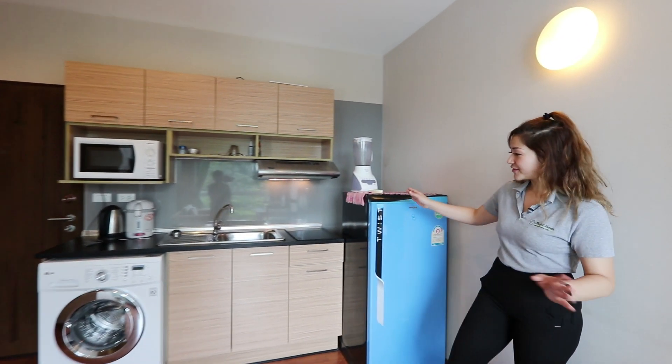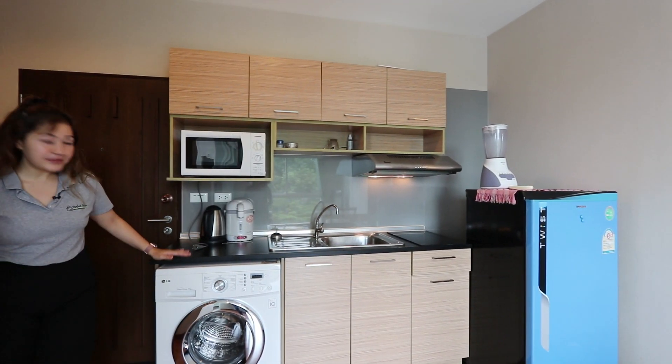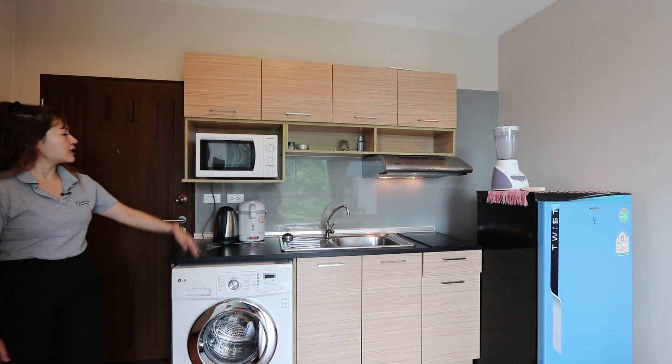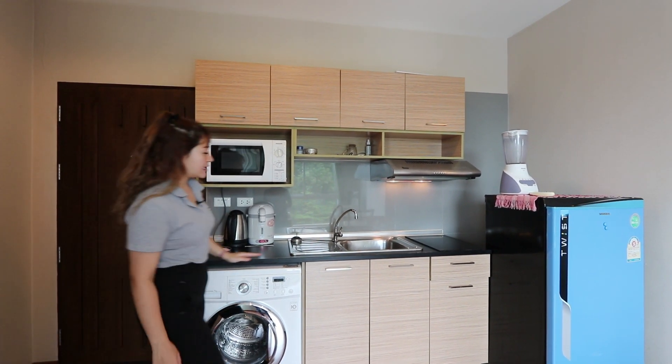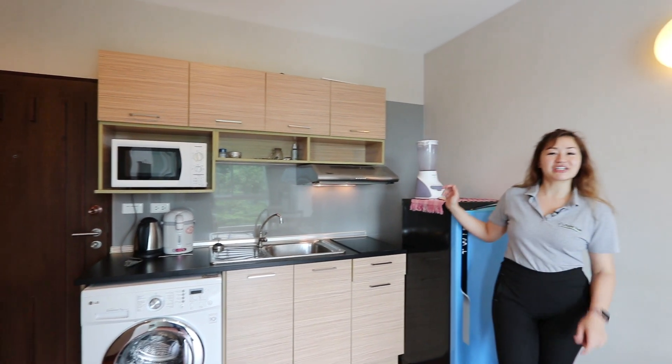So once you walk into the condo, the first thing you see is this cooking area and the laundry. It comes with the microwave, laundry, sink, fridge, electronic stove and induction fan.